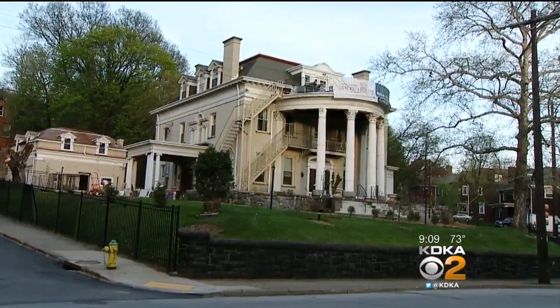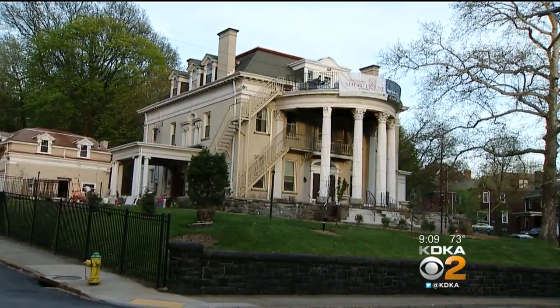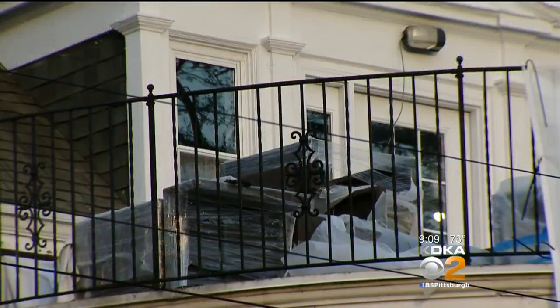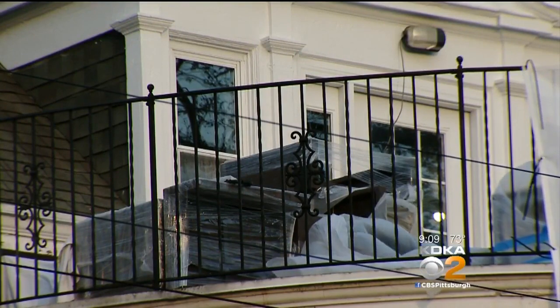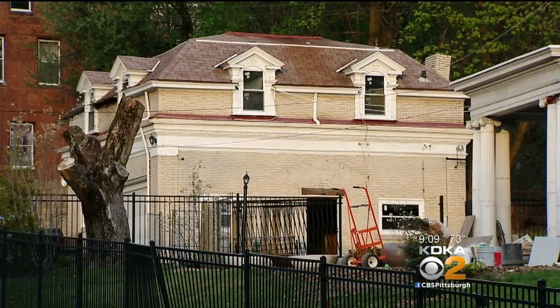It used to be a personal care home, so when we first saw it, it was very institutionalized, but it had enough rooms — over 28 rooms — so we were able to get over 20 designers. Through the deconstruction of the house, getting it down to the studs, we were able to find some of the old charm: the pocket doors, the stained glass windows, all that old charm you don't really get in some of the newer homes anymore.